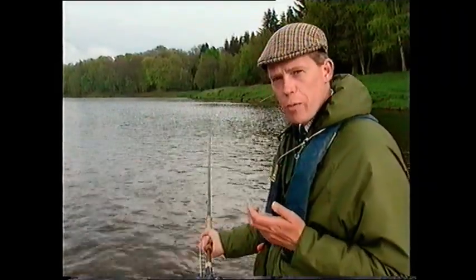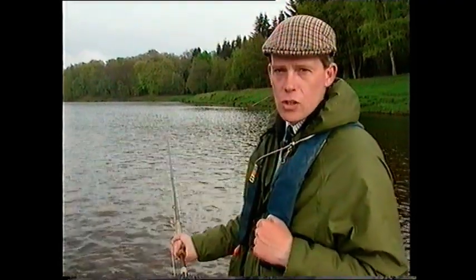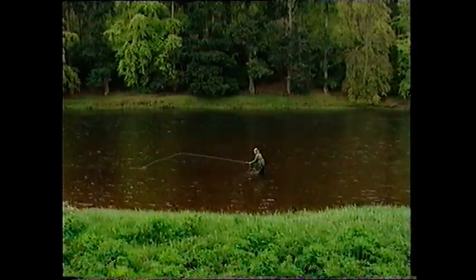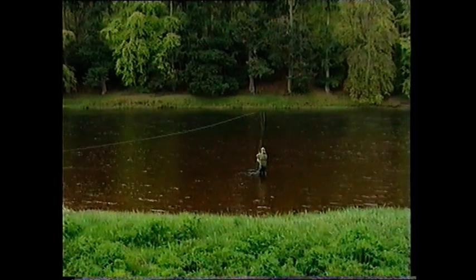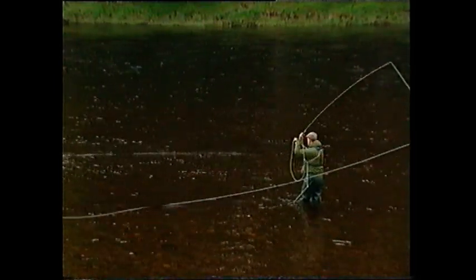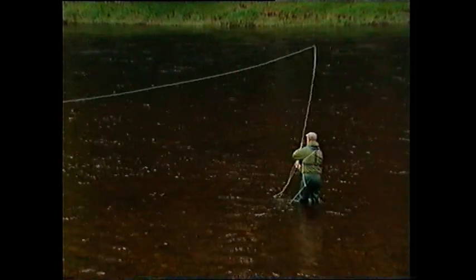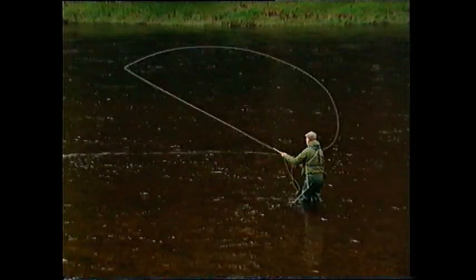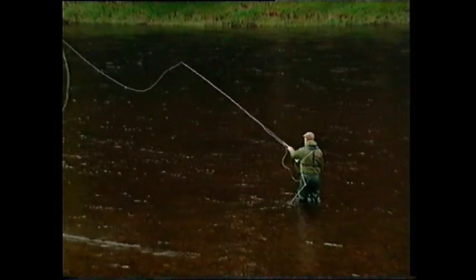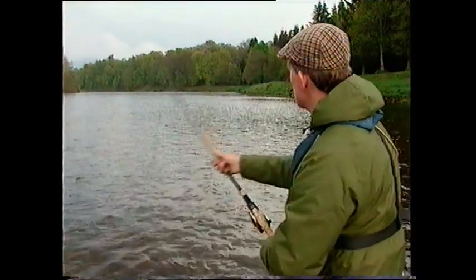Getting the timing right on the double spey is essential because you must reach the exact moment when the least amount of line is on the surface before you punch out. The best way to judge that is to watch the little surface ripple as the line peels back down and round into the new position — there's where the line hisses through the water. There's the lift, there's the upstream sweep, then you switch back round and the line comes off the surface as you launch forwards — immediately that hissing comes to an end, tap forwards.